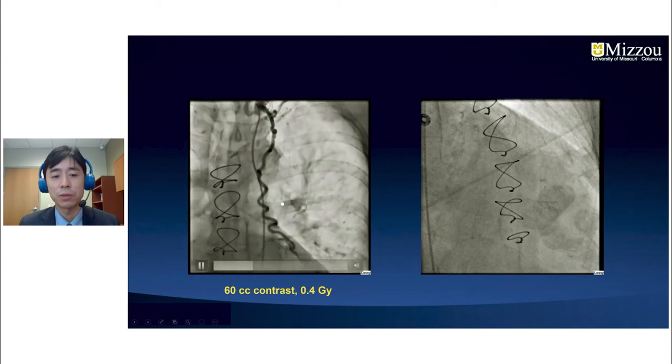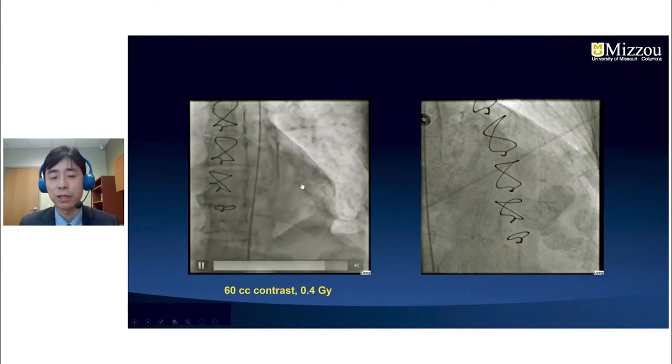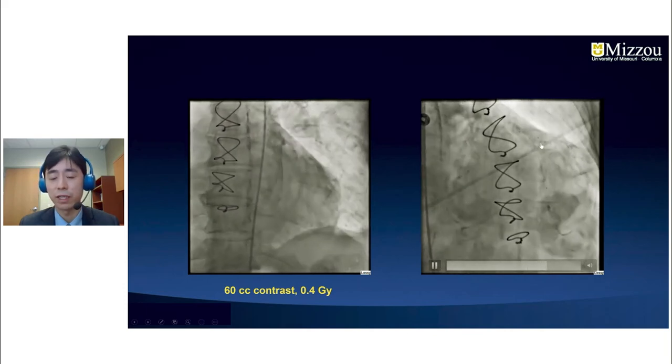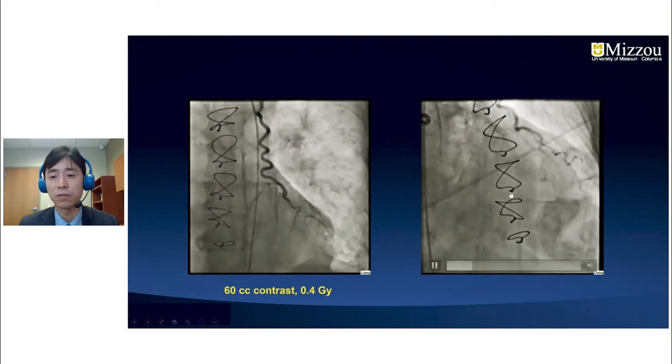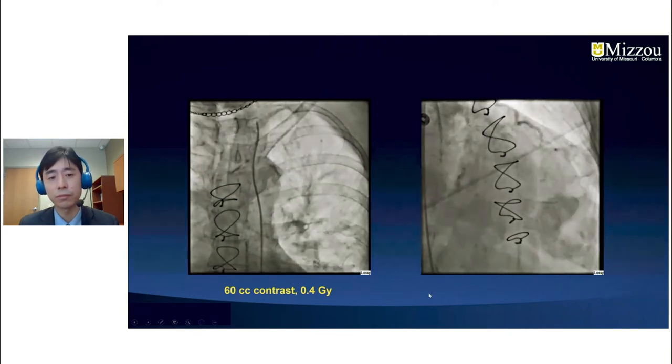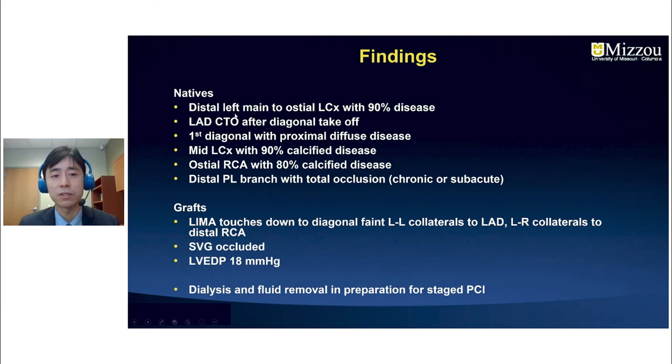The LIMA was widely patent, grafted into the diagonal branch. The LAD filled very faintly — likely from left-to-left collaterals or retrofilling from the diagonal branch. Collaterals to the right system were seen via septal branches, and the PL branch was a fairly large vessel. In summary: distal left main to ostial circumflex with 90% disease, LAD CTO after the diagonal takeoff, first diagonal with diffuse disease, mid-circumflex 90%, ostial RCA 80%, distal PL total occlusion of unclear chronicity, and EDP of 18 mmHg.